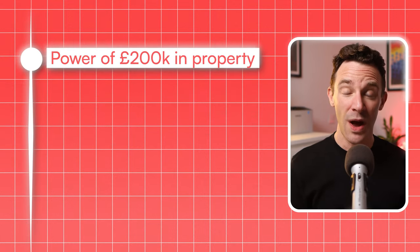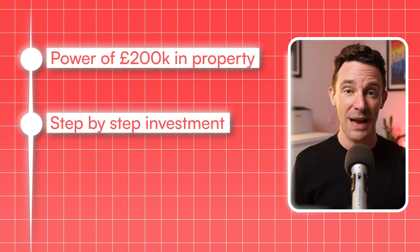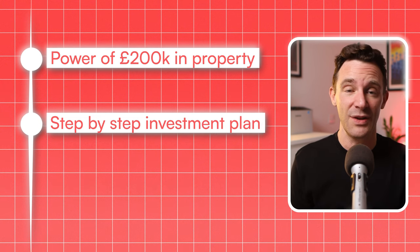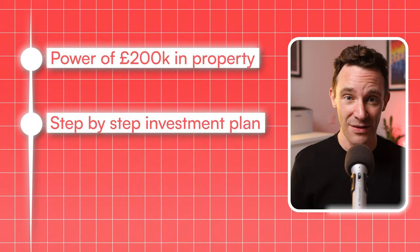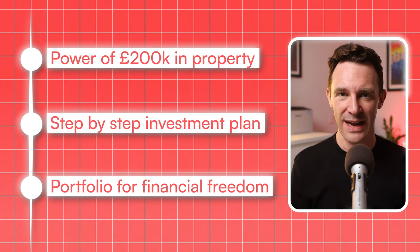So in this video, I'm going to show you why investing this amount in property can be so powerful, the step-by-step plan that me and our clients have used to invest £200,000, and how you can turn that money into a portfolio that will give you financial freedom.